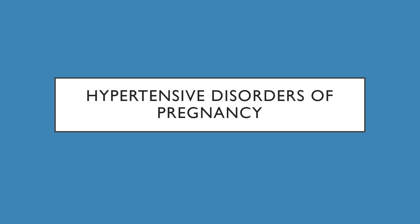Hey guys, so this is Dr. Ash coming into you with a quick video on hypertensive disorders in pregnancy. This is kind of off by itself because it is such a serious complication of pregnancy. So let's get into it.